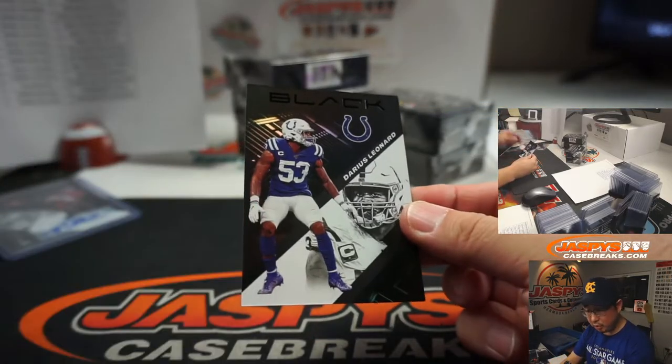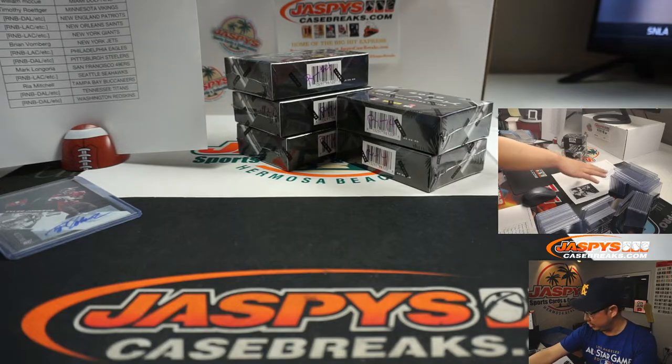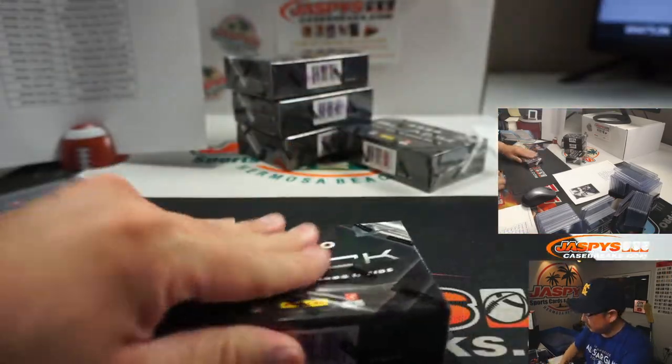Darius Leonard, not numbered, blue horseshoes. That is a non-numbered card, so that will be randomized to one person in that Dallas group, which includes the Colts. All the non-numbered cards will go to one person.